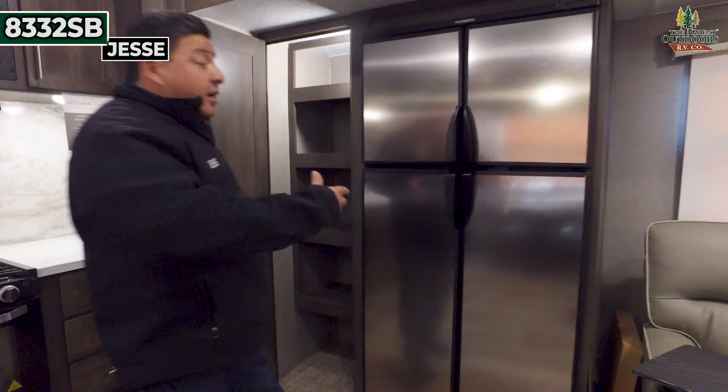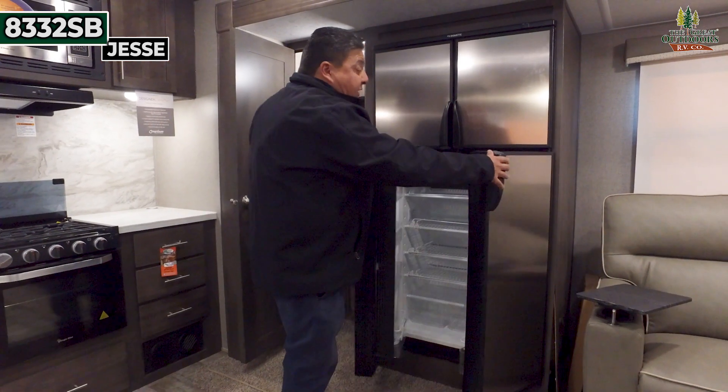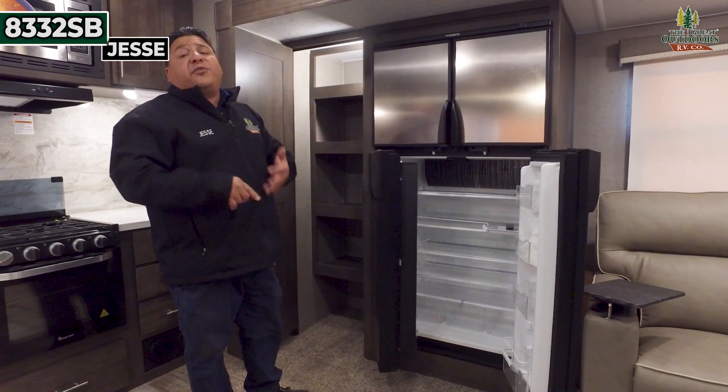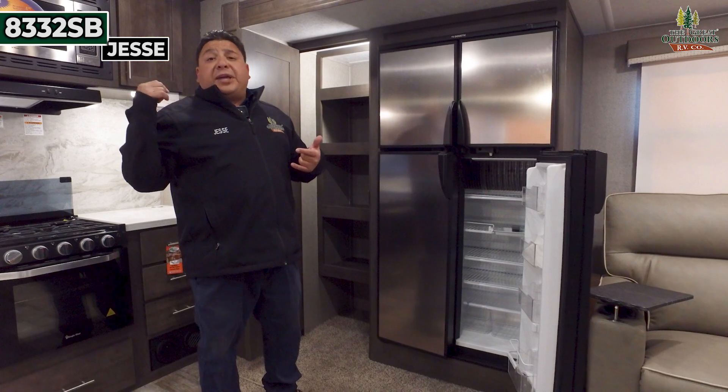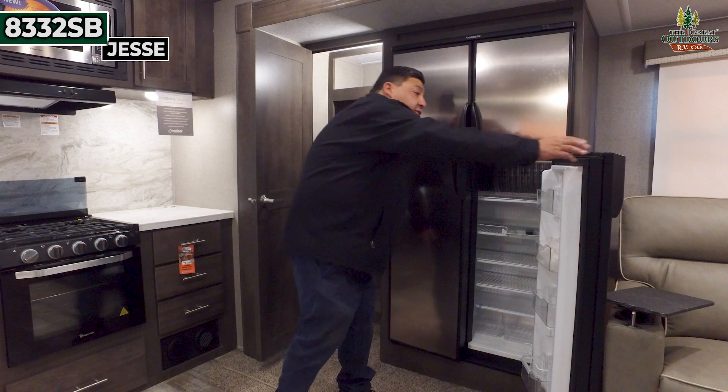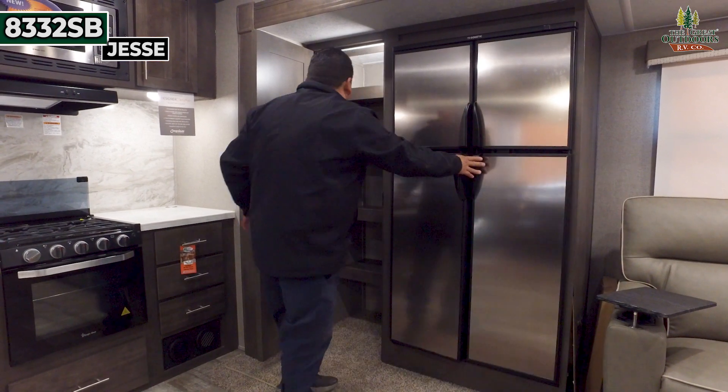It also comes with a really nice-sized fridge. The cool thing about this: it's going to be gas and electric, so if you're plugged in wherever you're camping and you want to leave, you can turn on your gas and roll with that, and your food isn't going to get spoiled.